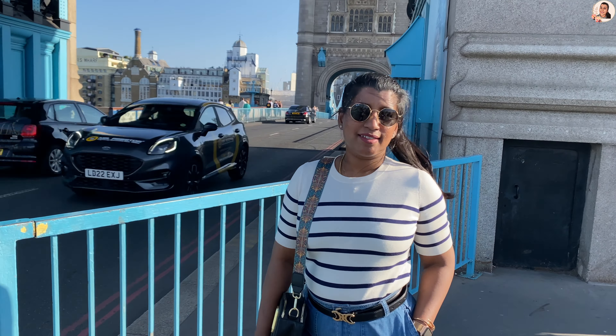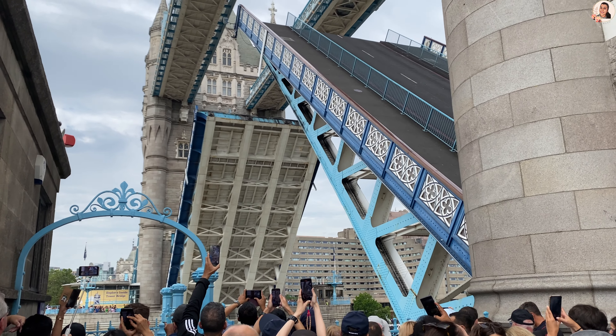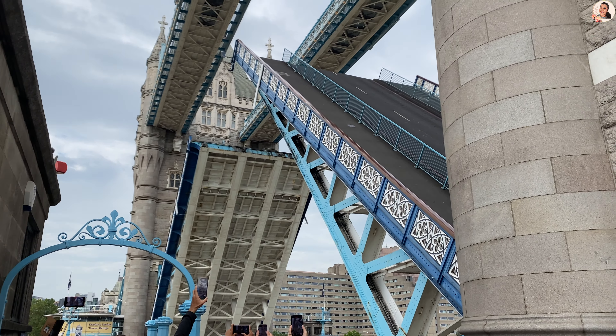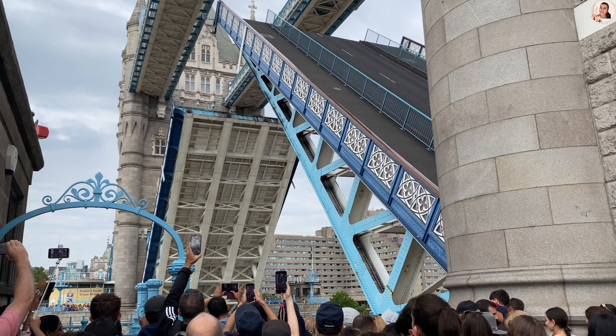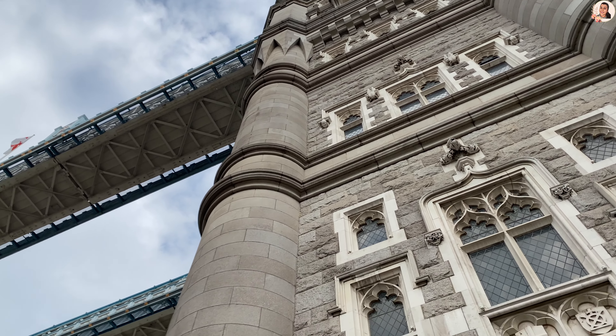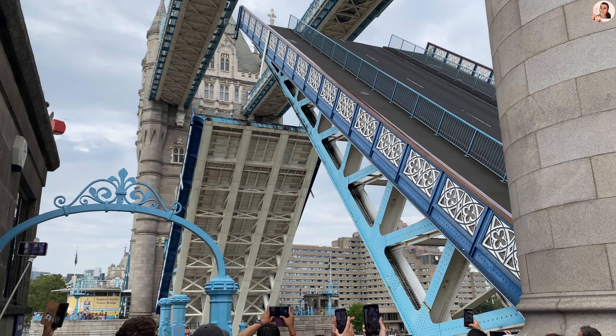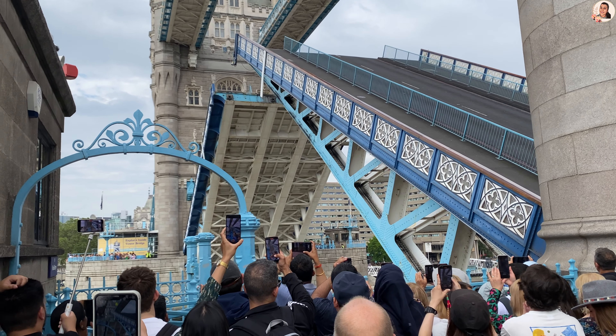We had booked for the tour of the tower. You will get to explore the complete tower from the top and learn the history behind how it was built. We were lucky to witness the opening of the bridge when a ship passes beneath it. The traffic is stopped on either side when the bridge opens for ships to pass through, and resumes once the bridge returns to its original position.